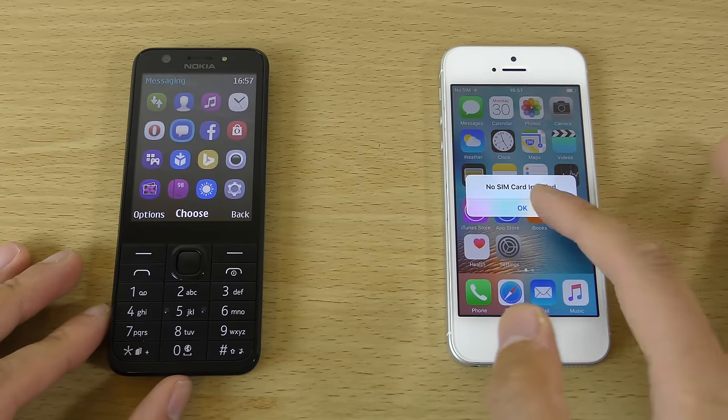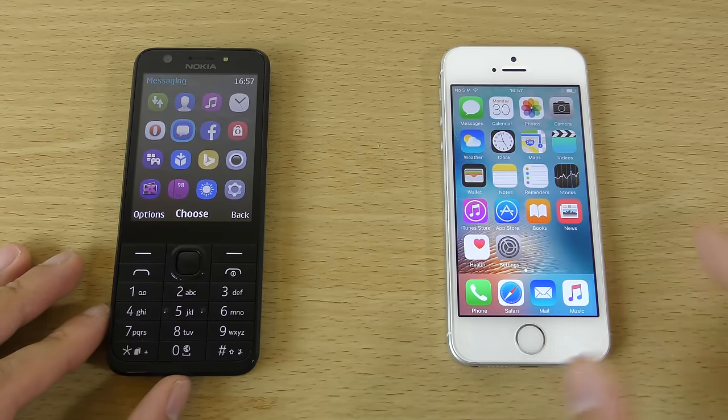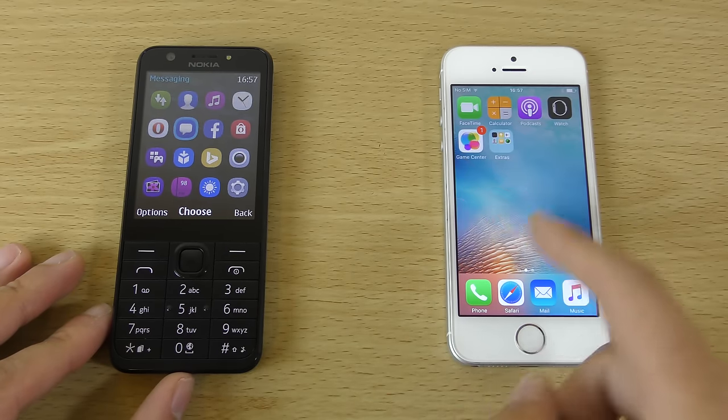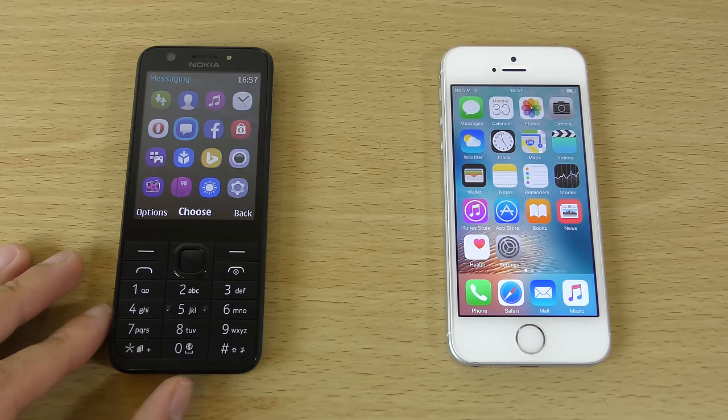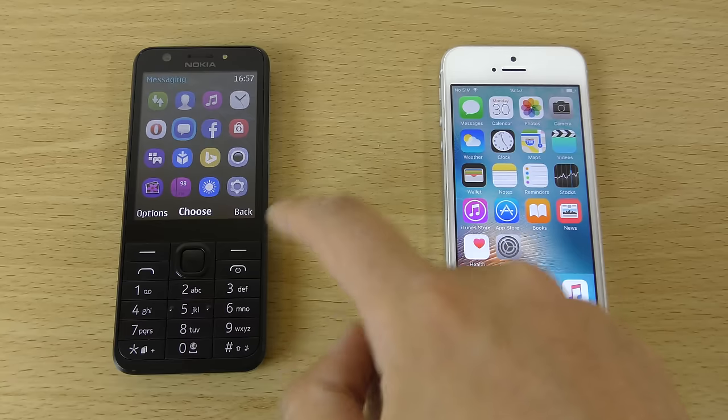It's got like a quadruple trillion core in there, if that even exists. And the iPhone can't keep up, unfortunately. So that is very nice, as you can see. It is a very fast phone.